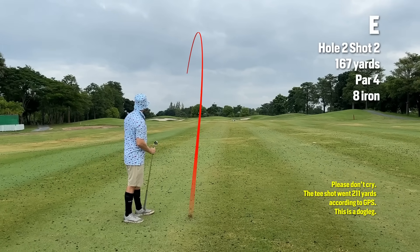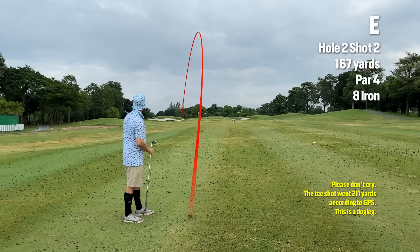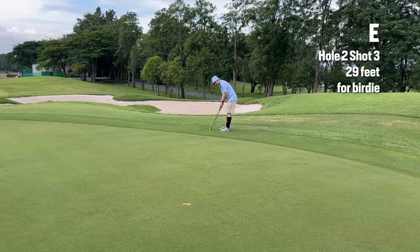So maybe with these irons, I'm turning them over and it's on the left edge of the green. Not too bad.